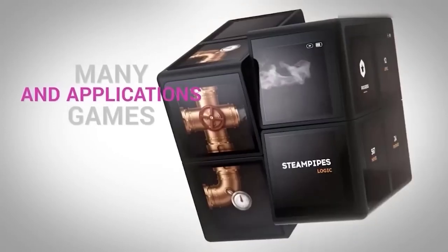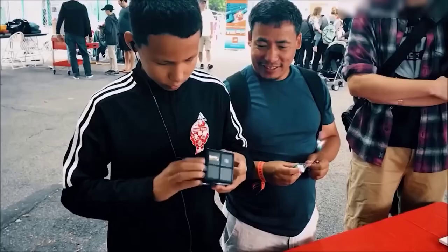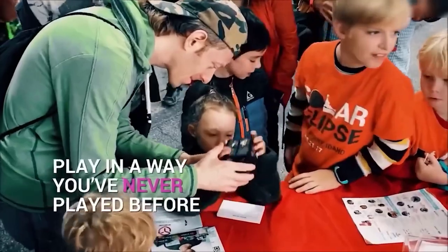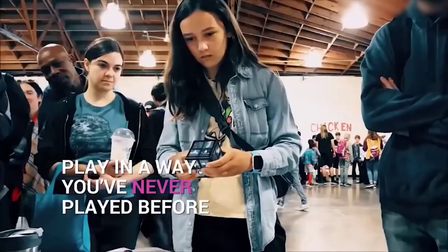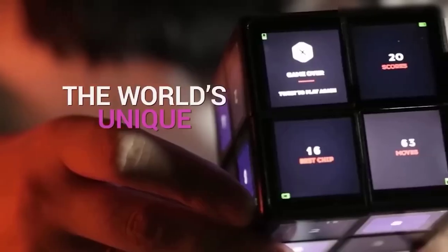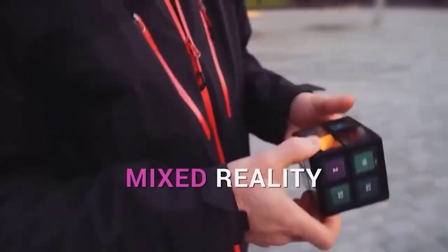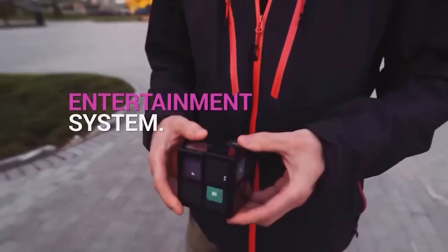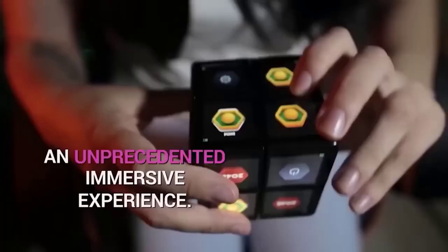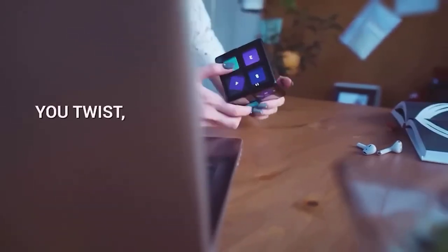The way the gadget works is that it consists of 8 small computers, each responsible for the operation of 3 displays located in one corner, and the displays are synchronized with each other for image integrity. As with the Rubik's Cube, users can spin it on several axes, changing the position of the panels relative to each other. The Cube already has an application for word puzzles, labyrinth games, and a few arcades. It can also be used for non-game applications such as displaying the time, date, and weather. Open source code allows third-party developers to create their own games.